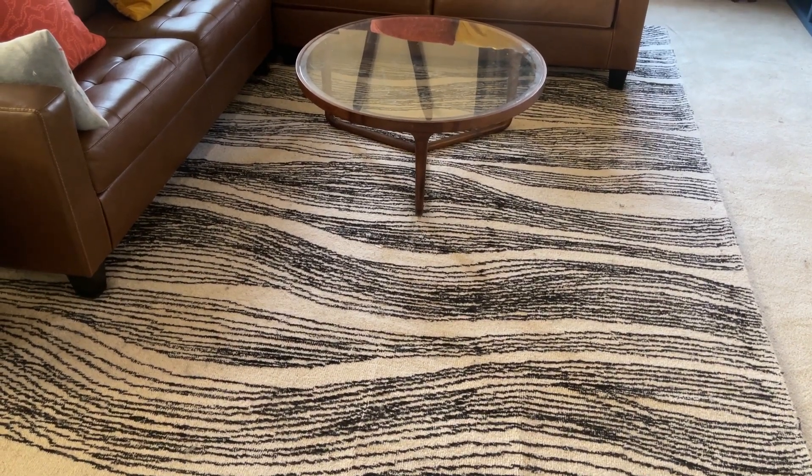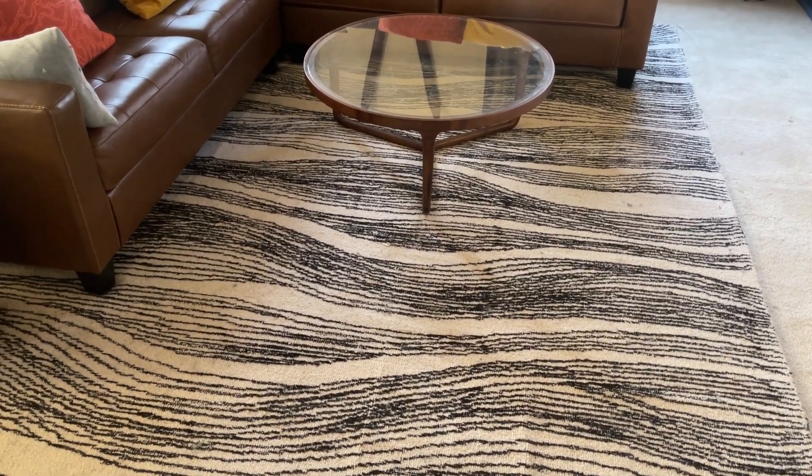Hey guys, James here. So today I wanted to review this carpet that we have.